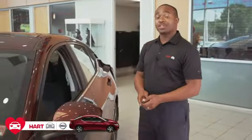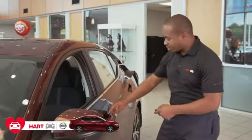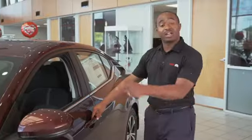Standard on our SV models, we have what we call keyless entry. How it works is, as long as you're within two feet of the vehicle, you can push the button here — if you hit it once it unlocks your driver door, if you hit it again it unlocks all the doors.